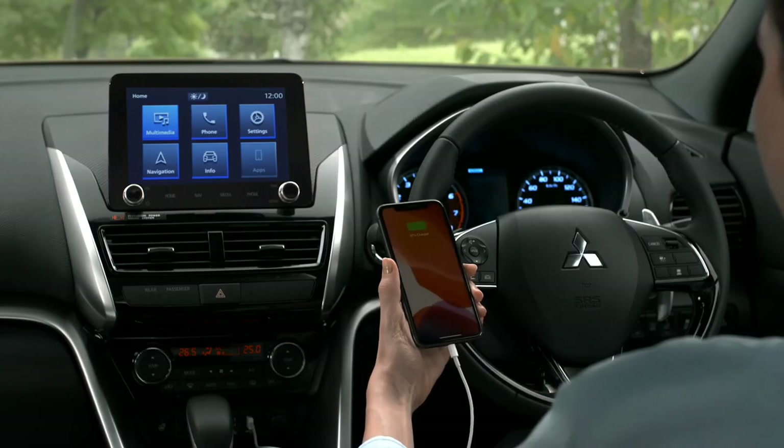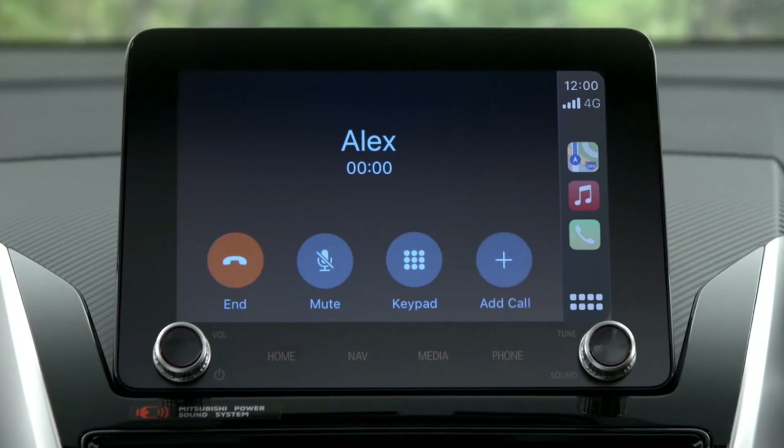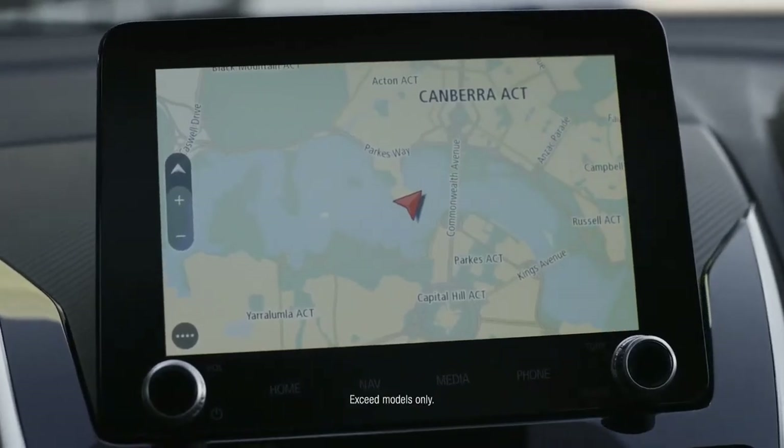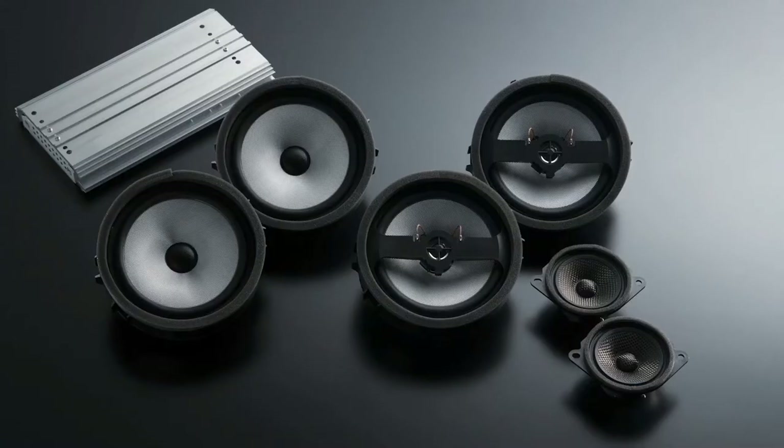The Eclipse Cross now features a larger 8-inch touchscreen with improved smartphone link display audio — a true extension of your smartphone via Android or Apple CarPlay. Or go one step further with an integrated satellite navigation system and pump those playlists with an eight-speaker Mitsubishi power sound system.